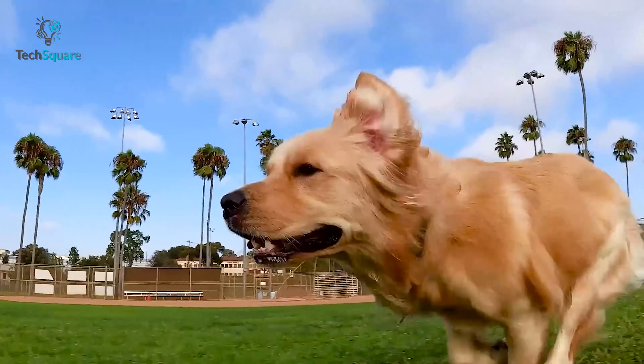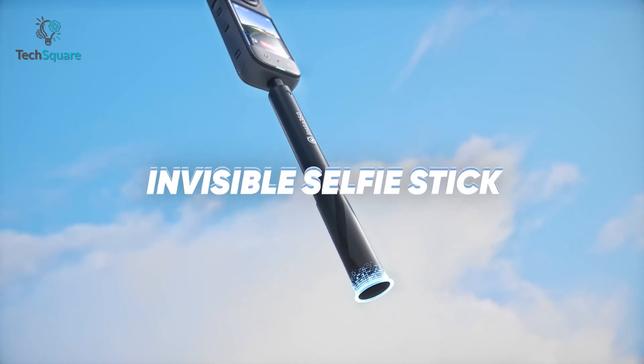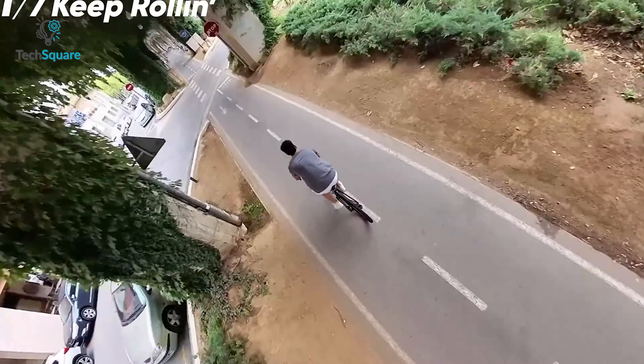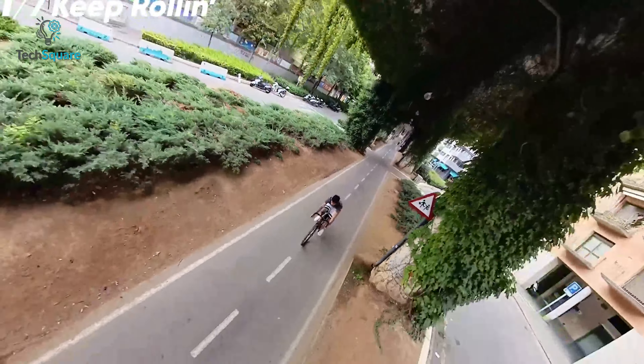Gone are the days of unsightly selfie sticks ruining your shots. The X3's 360 lens offers the impossible third-person view, where the selfie stick becomes virtually invisible in your footage. This feature allows you to capture shots that resemble drone-like footage and provide unique third-person perspectives.